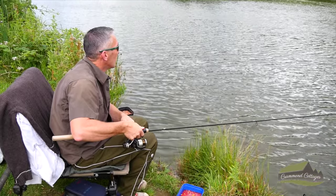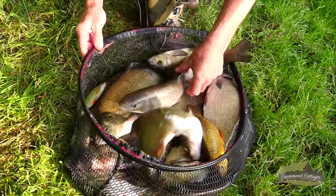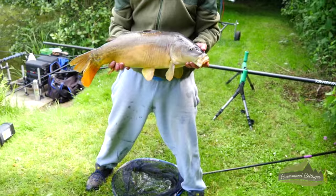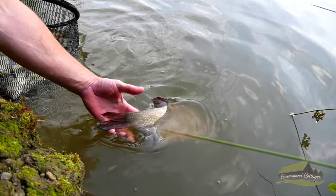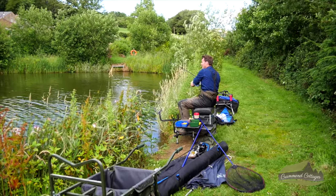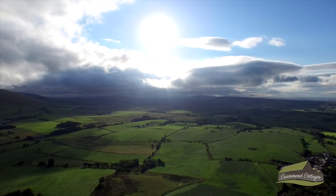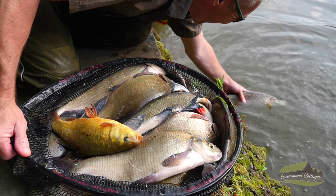Whether you like building a net of roach or bream, teasing out the rare crucian carp, targeting Woodfold's legendary barbel, or going after double-figure carp — Woodfold Fishery has it all. A far cry from the overcrowded carp-stuffed fishing venues, Woodfold Fishery offers a peaceful, non-commercial setting to enjoy some of the best coarse fishing available in the UK.